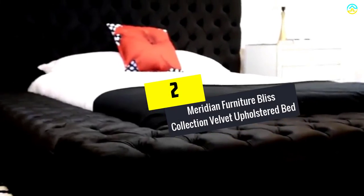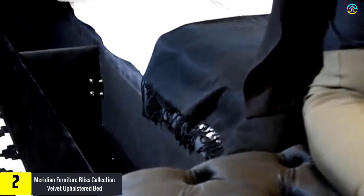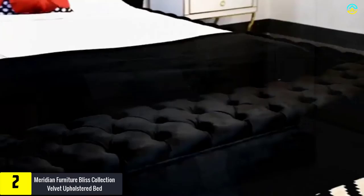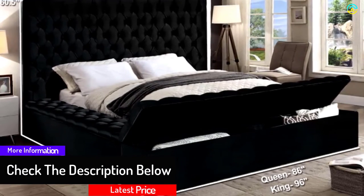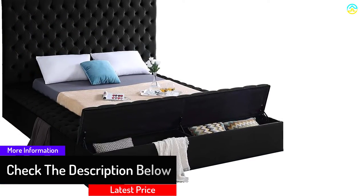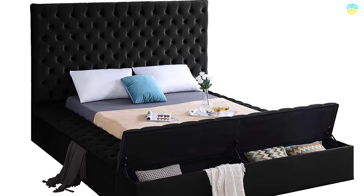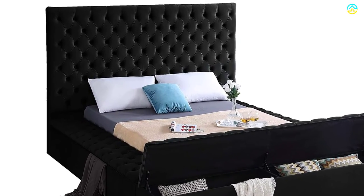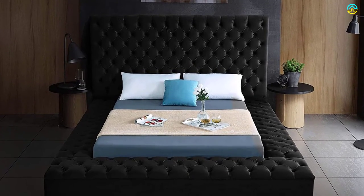At number 2, we have the Meridian Furniture Bliss Collection Velvet Upholstered Bed. You can upgrade the elegance of the room with these velvety Bliss Collection beds from Meridian Furniture. This product includes a rich appearance with deep tufted upholstery along the headboard and perimeter of the upper platform, making it an ideal fit for any modern contemporary bedroom theme. It also includes a footboard and storage rails for additional versatility. This storage bed comes with full slats so you can use it even without a box spring. The velvet fabric makes it perfect for integrating with other furniture in the house. The bed dimensions are 86 x 98 x 60.5 inches, capable of withstanding up to 231 pounds.